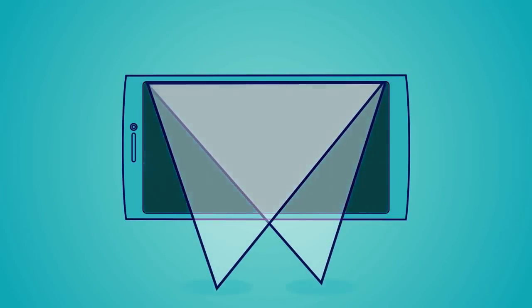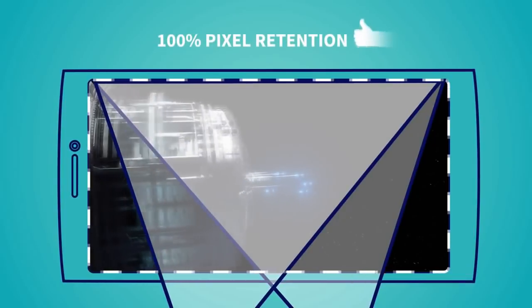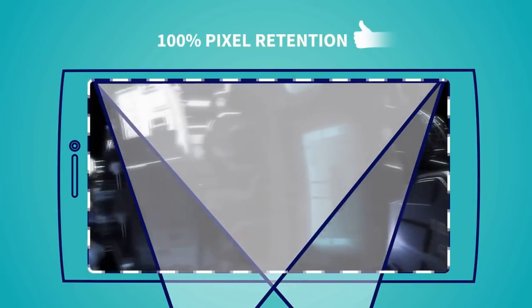With MoGo, Arthur created these special lenses. Each covers the whole screen, thus maintaining the full quality.